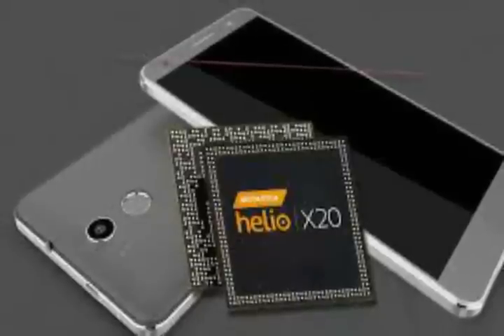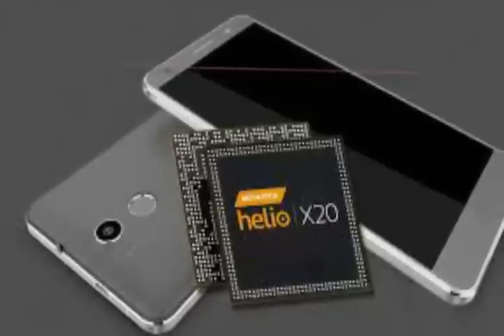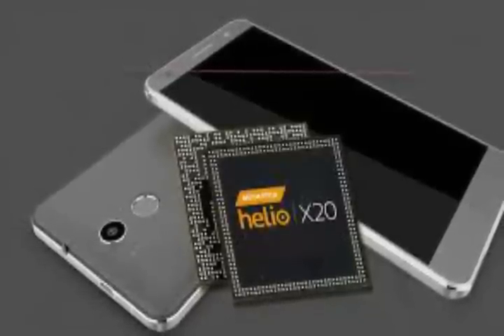Mediatek had officially launched its Deca-Core Helio X20 chip for mobile back in May, which features a tri-cluster CPU configuration that included two Cortex-A72 cores clocked at 2.5 GHz and eight Cortex-A53 cores, of which four are clocked at 2.0 GHz and four at 1.4 GHz.